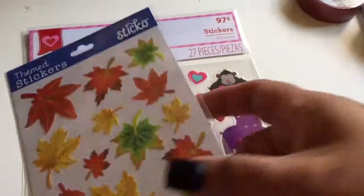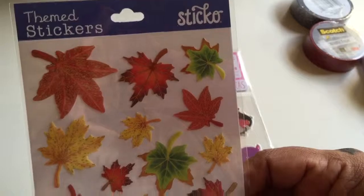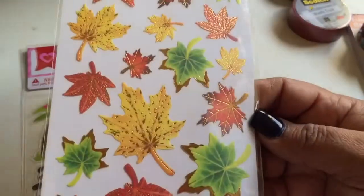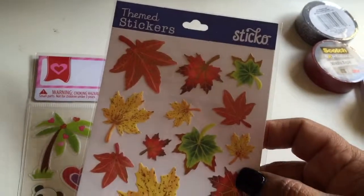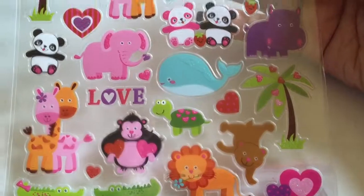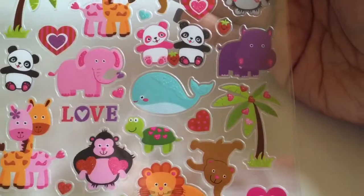I bought some more of these — my absolute favorite stickers for fall. I'm already working on my planner stuff for this year, so for November I'm going to start putting some of these in. I think it was about a dollar something. And then this was 97 cents — look how cute, the pink gorilla! I know they're like little baby-type stickers, but they were so cute.